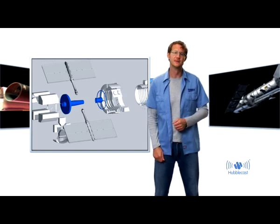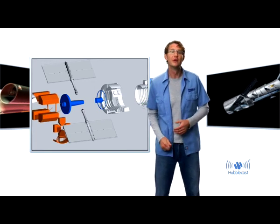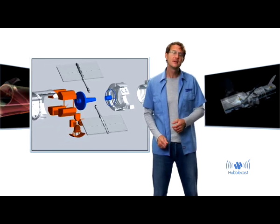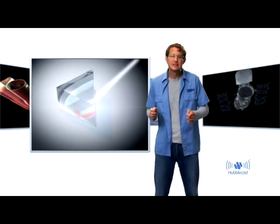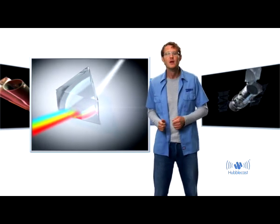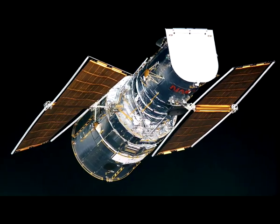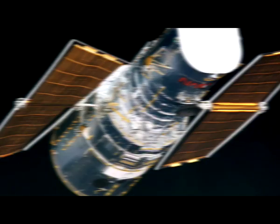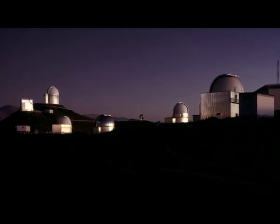There are a number of secondary mirrors that send the light to the instruments. Now, there are two main types of instruments. First, there are cameras, which essentially do what any normal digital camera does — they take images. And then there are the spectrographs, that spread the incoming light into its constituent colors, like a rainbow, which can tell a lot about the physics of distant objects.